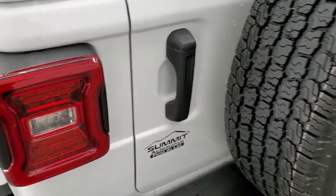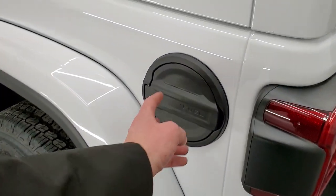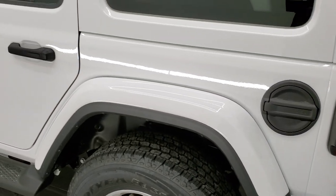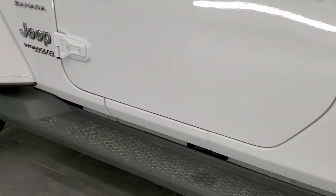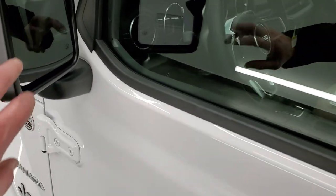The LED lighting group also gives you the LED tail lamps. You get the black finish on the fuel door cover. The Sahara also comes standard with the running boards, which is a nice feature. You also get those heated mirrors with blind spot monitoring built into them.